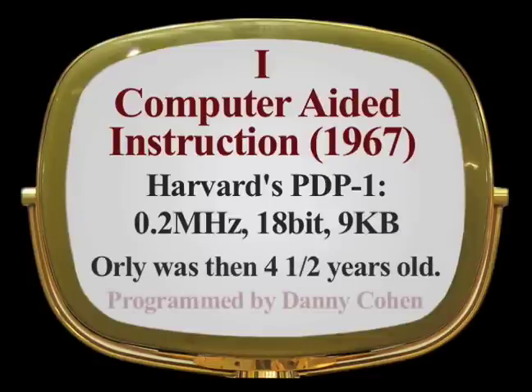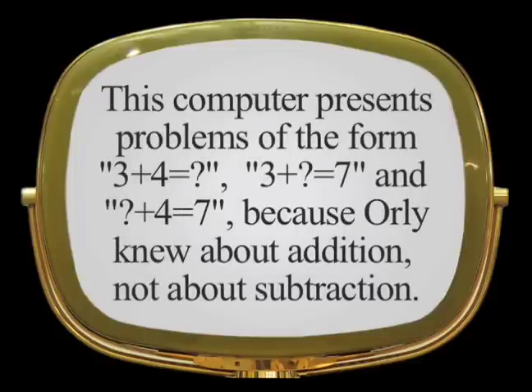Orly, the subject, was then four and a half years old. The computer presents problems of the form: 3 plus 4 equals what, 3 plus what equals 7, and what plus 4 equals 7. Orly knew then only about addition, but not about subtraction.